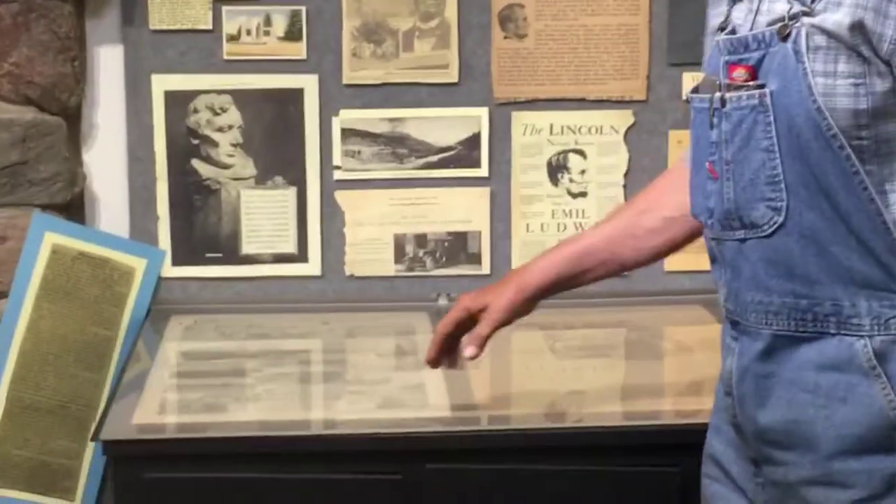This 1909 publication commemorates the hundredth anniversary of his birthday. I've got 134 pages all about Lincoln — that's pretty interesting.